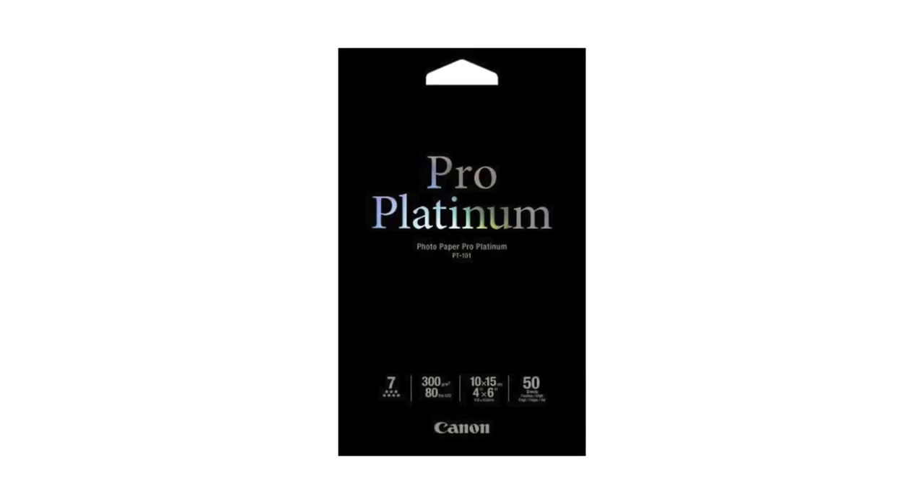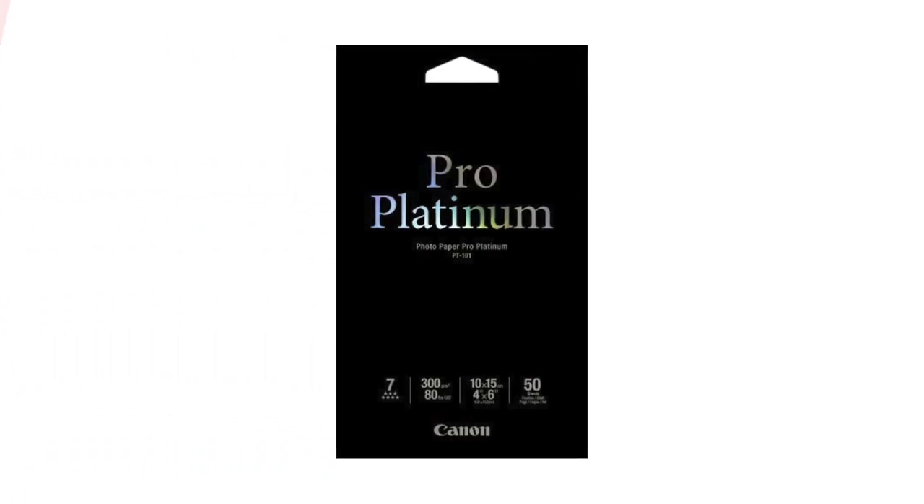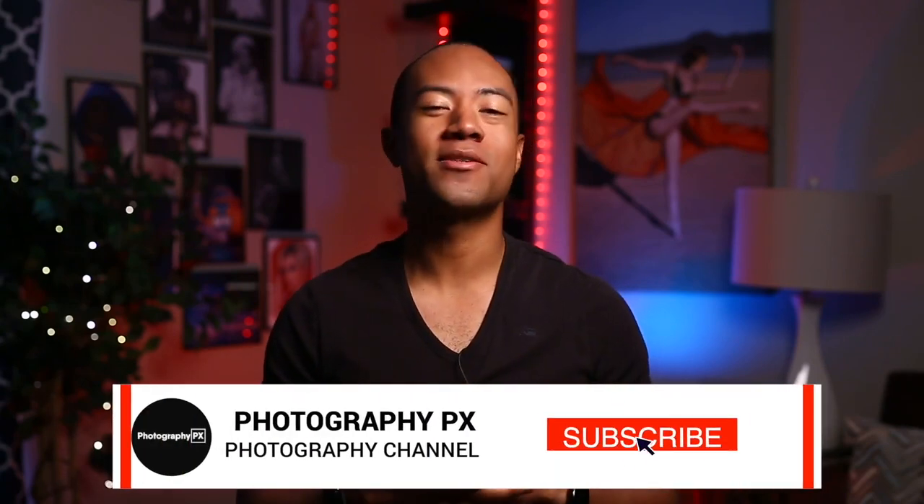So there you have it, my friends — that's our list of the best photo papers. For more information, check out our website, PhotographyPX.com. I've been your host, Devon Lennox. We'll see you in the next video. Thank you for watching. I hope you found the contents of today's video insightful and it added value to you. If you're new here, please consider subscribing if you haven't done so already. Let us know if we overlooked or missed anything covered in today's video.